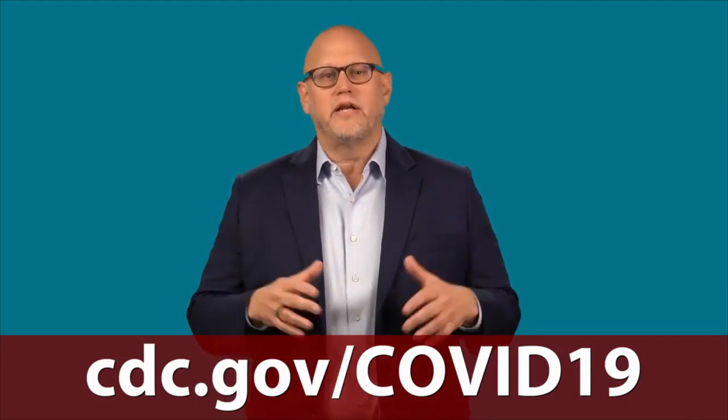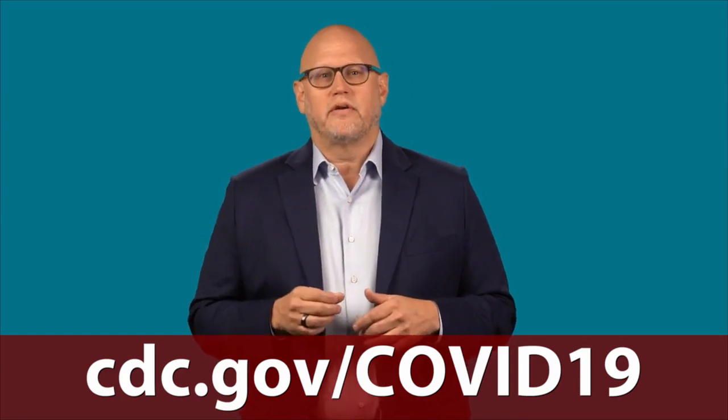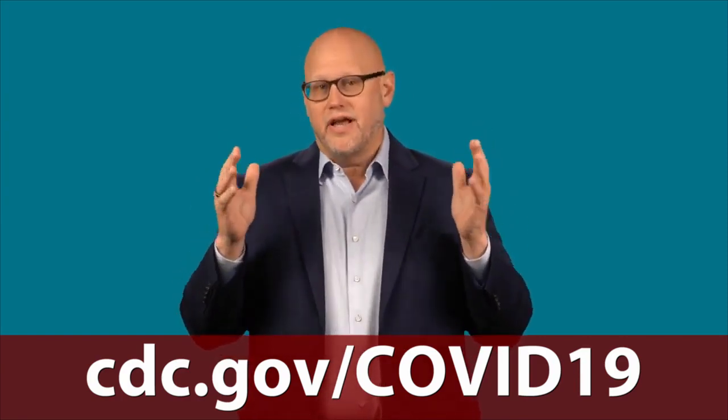For more information on COVID-19, please visit cdc.gov/COVID-19. Let's work together to protect ourselves, our families, and our communities.